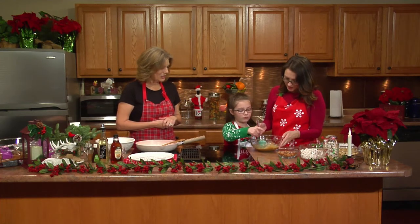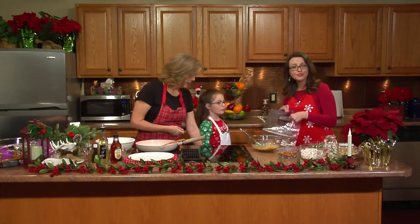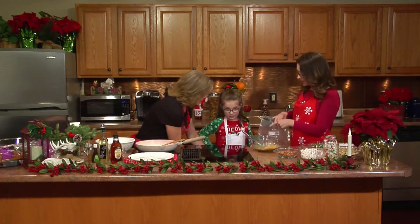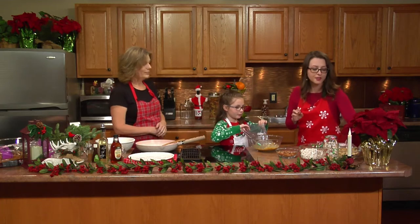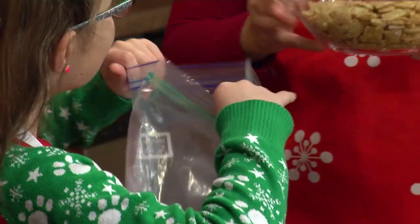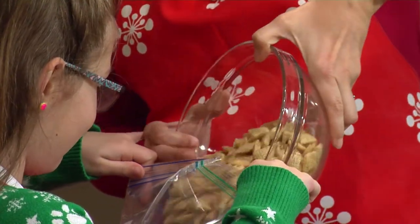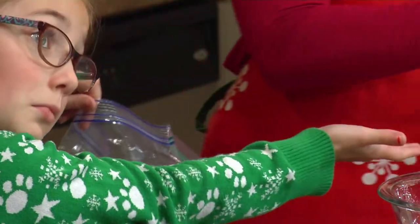Now we're going to add all of our ingredients in the bag. I love this because there's not much cleanup. First we're going to add some Chex Mix to this. There it goes — that was easy. Next we've got popcorn.